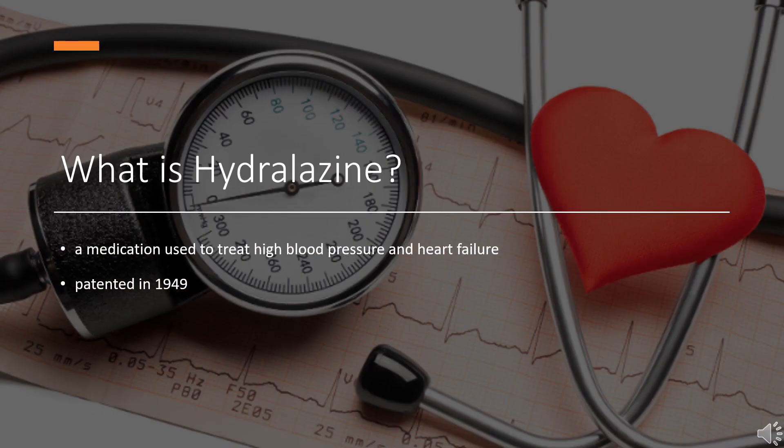Hydralazine, sold under the brand name Apresiline among others, is a medication used to treat high blood pressure and heart failure. This includes high blood pressure in pregnancy and very high blood pressure resulting in symptoms. Hydralazine was discovered while scientists at CIBA were looking for a treatment for malaria. It was patented in 1949 and is on the World Health Organization's list of essential medicines. In 2020, it was the 103rd most commonly prescribed medication in the United States.